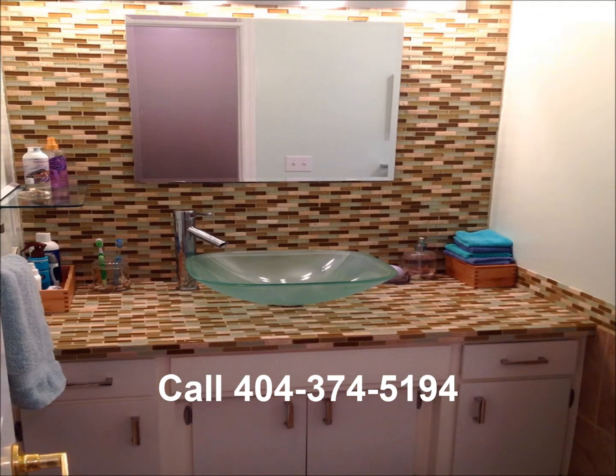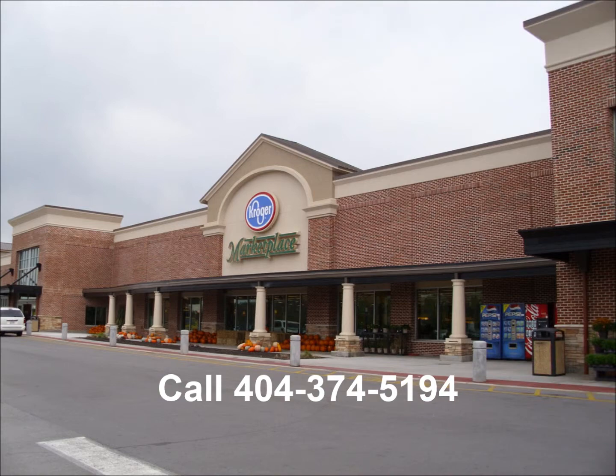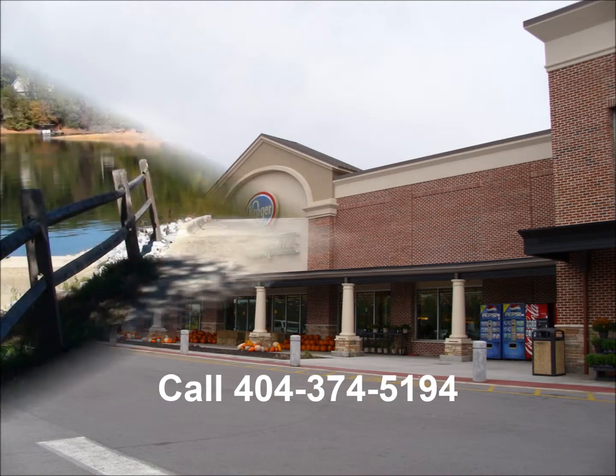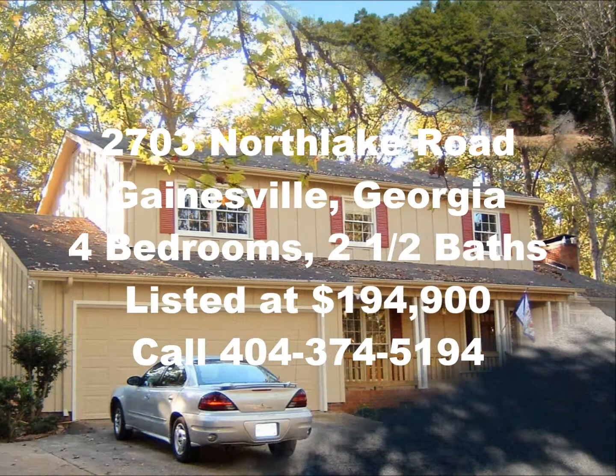With all of the conveniences of shopping, excellent schools, and Little River Park nearby, few homes with this price point, features, and amenities make such an impact. For more information about this lakefront real estate home, contact us today.